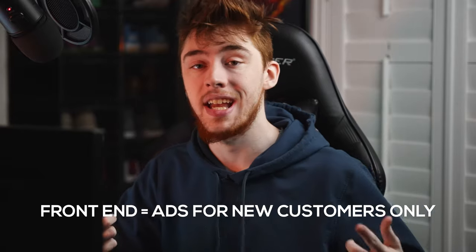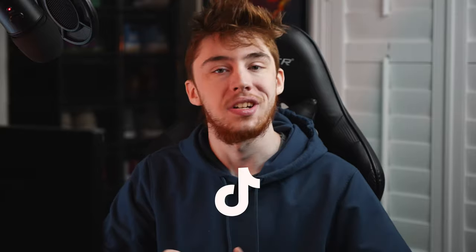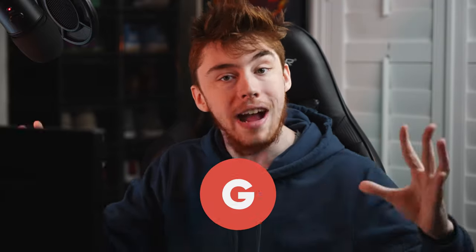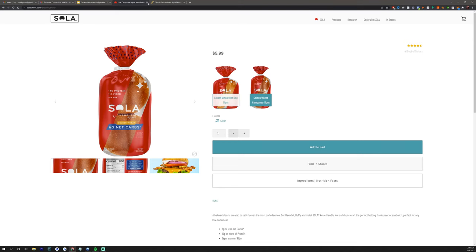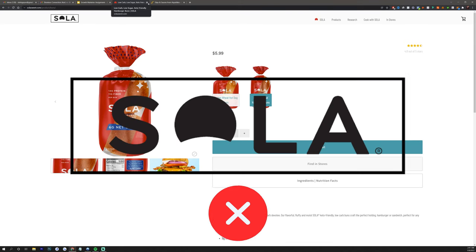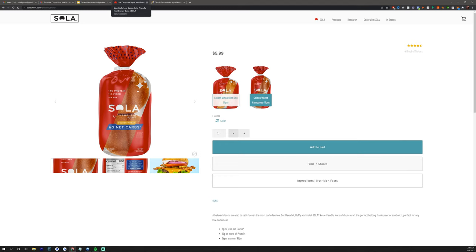Sola's bread loaves and buns don't give us much room to create combos or run front-end traffic profitably. If you think about it, it's going to be really difficult to go on Facebook, Snapchat, TikTok, or Google and make profitable returns if you're leading traffic to a landing page with a $6 item. Ideally, you want medium to high ticket items for paid traffic — anything above $30 is the bare minimum I'd suggest. So we're going to discount Sola as an opportunity.